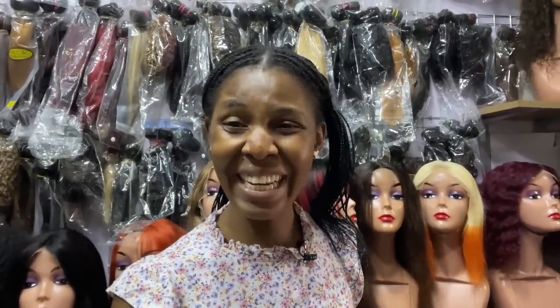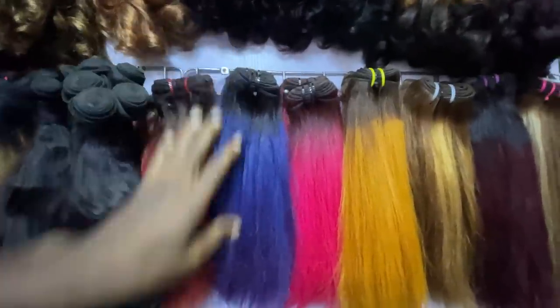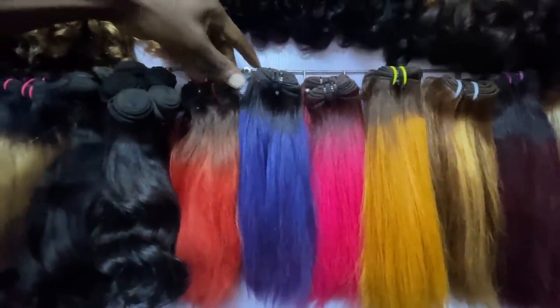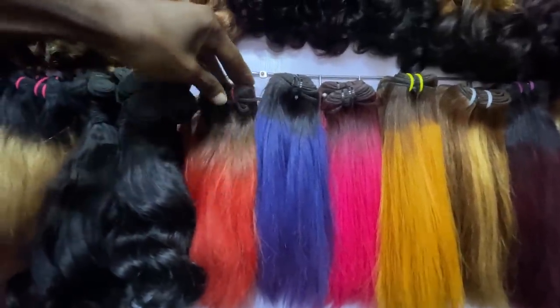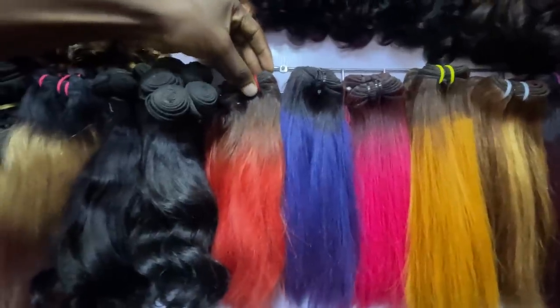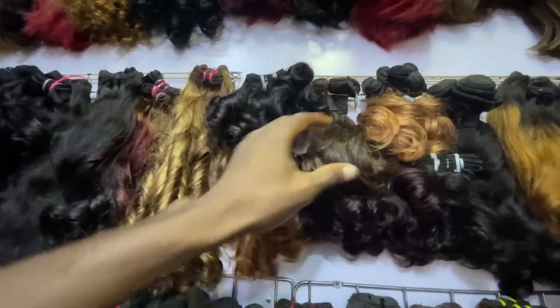I'm in a store called PX Bright — they sell a lot of human hair, blended hair. You're looking for Brazilian hair, Peruvian hair, bone straight? This store has you covered. Let me give you a tour — you'll find the number in the description box below. These ones range from 30,000 to 40,000 naira, and closures are 10,000 naira. For 200 grams plus bundles, it starts at 40,000 to 45,000 naira depending on length.